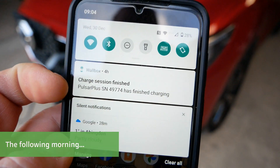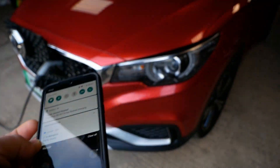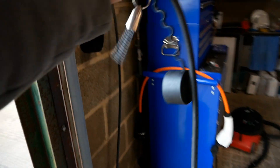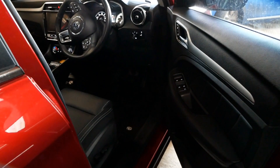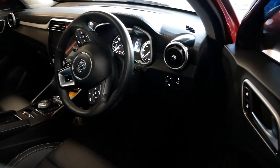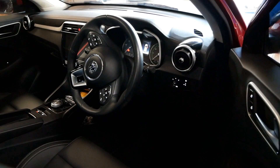Here we are the morning after. I know the charging overnight worked because I've got a notification on my phone from the Wallbox charger to show the charging finished four hours ago. So we'll just unlock the cable and have a look inside.